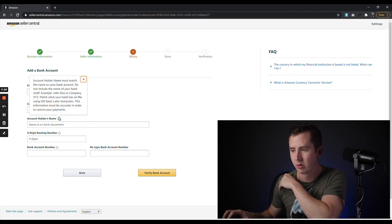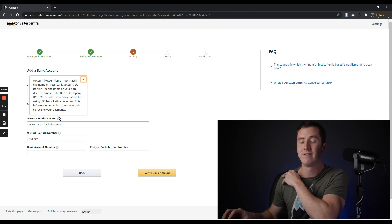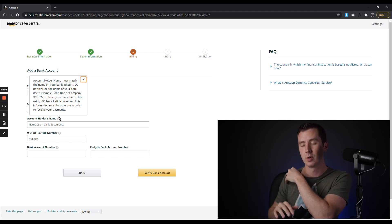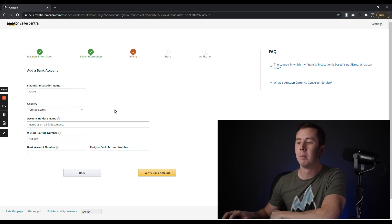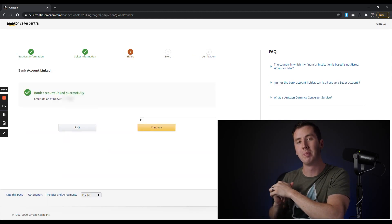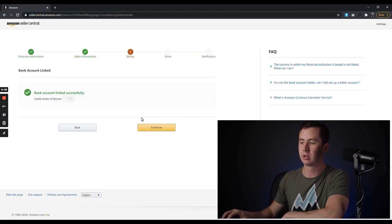Then it's going to have you fill in your account holder name, your nine-digit routing number, bank account number, financial institution name as it appears on your bank documents. Account holder name must match the bank — do not include the bank name itself. This will be your business name as it appears in your bank documents, so double-check that. Fill in that bank account information and click Verify Bank Account. Then it's going to tell you your bank account was linked successfully — click Continue.